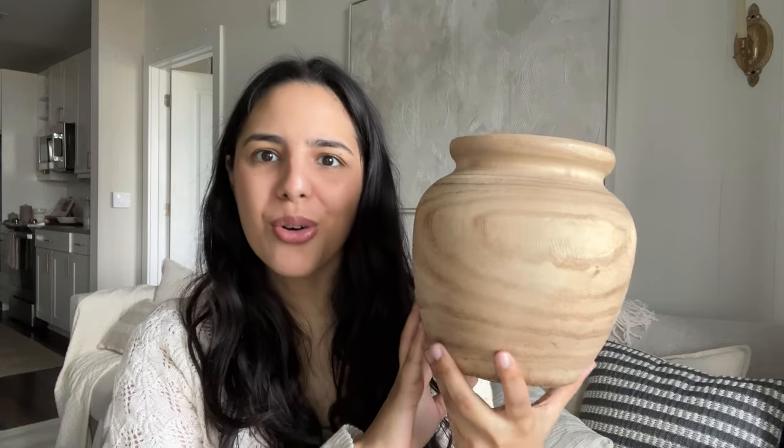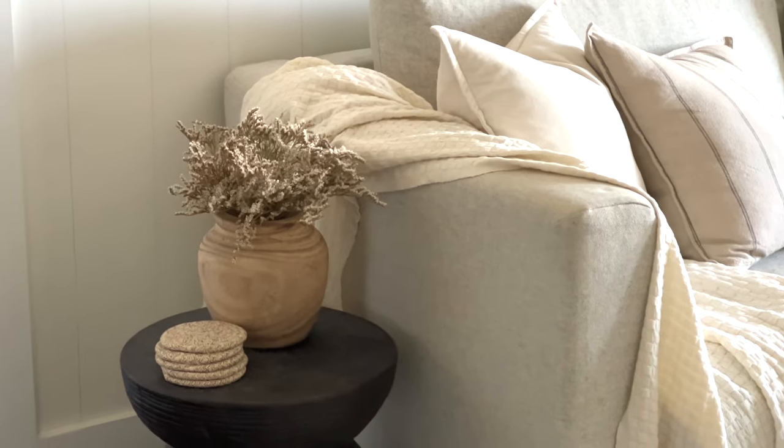Next is this cute little pot from Walmart. I was so surprised when I stepped into Walmart and found so many cute home decor pieces. I behaved myself though and only bought this one because I've been wanting a wooden vase for so long. It looks so high-end and high quality, and it's from Walmart. I have it right now on our side table next to the couch with some florals in it — the color and everything about it is just absolutely gorgeous.